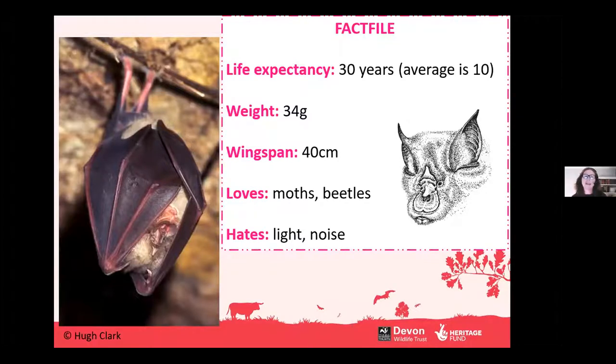Here are a few facts about greater horseshoe bats. They're only a small mammal, but they have a life expectancy of up to 30 years, which is quite astonishing, although the average tends to be lower in the wild. Weight-wise, they only weigh about 34 grams — about six or seven teaspoons of sugar. But they are one of our bigger UK bats, with a wingspan of up to about 40 centimetres — quite an impressive sight. They love to eat moths and beetles. Unlike smaller pipistrelle-type bats, which eat smaller insects, these like a bigger morsel. They also don't like to be disturbed by a lot of light or noise.